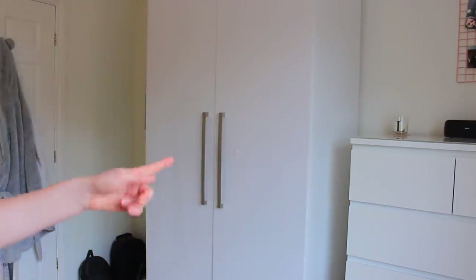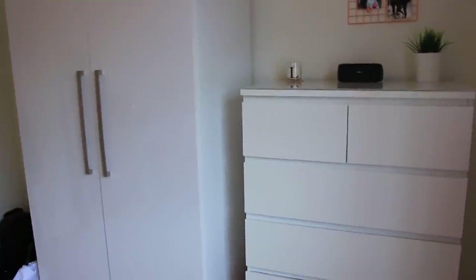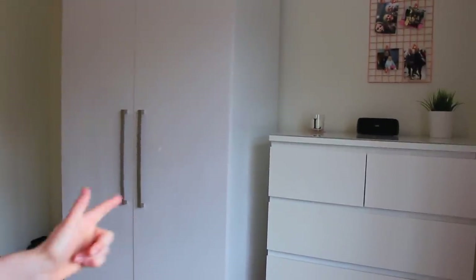I'm stood in front of my wardrobe right now. I basically store clothes in this wardrobe here which looks quite small but it's actually really long. Then I've got these chest of drawers which are from Ikea which also store all of my clothes. The wardrobe's from Next, by the way.